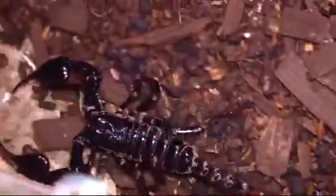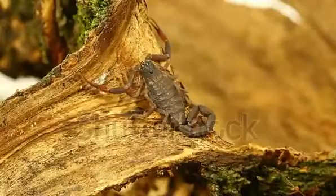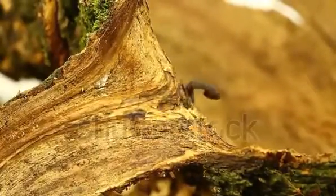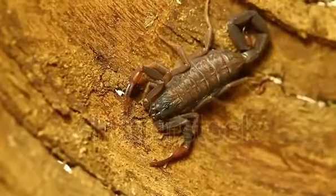Are there non-venomous scorpions? The emperor scorpion fluoresces greenish-blue under ultraviolet light. They are known for their docile behavior and almost harmless sting. They do not use their sting to defend themselves when adults; however, they may use it in their adolescent stages.